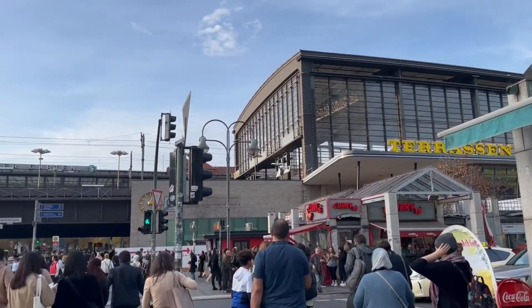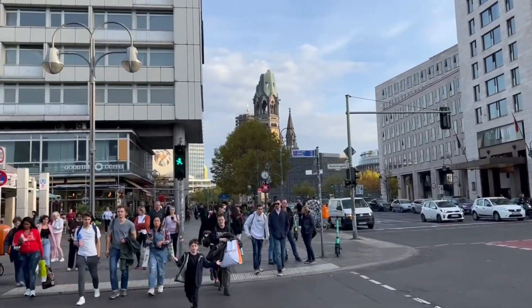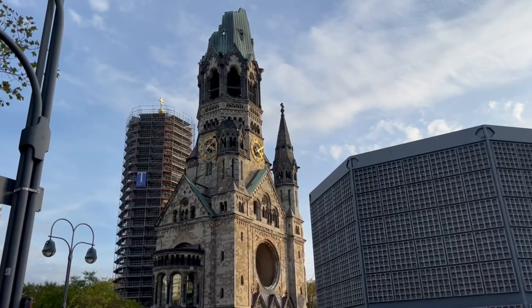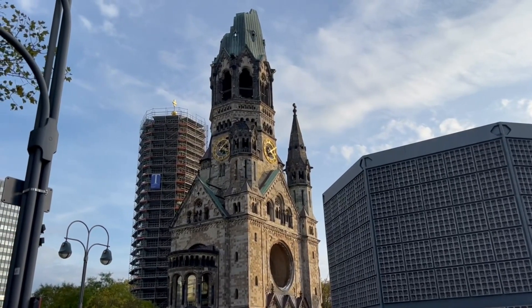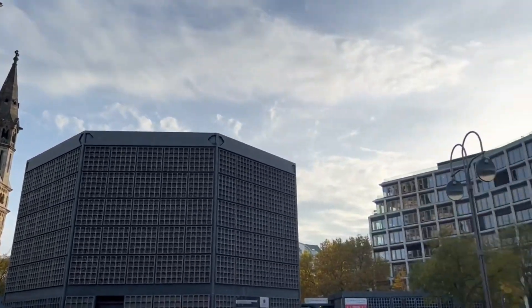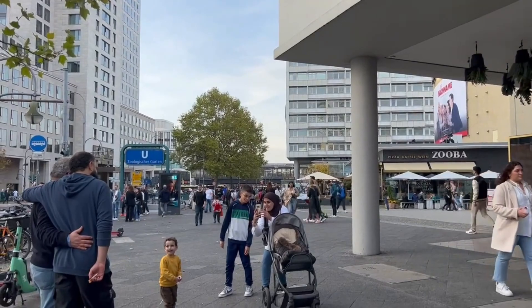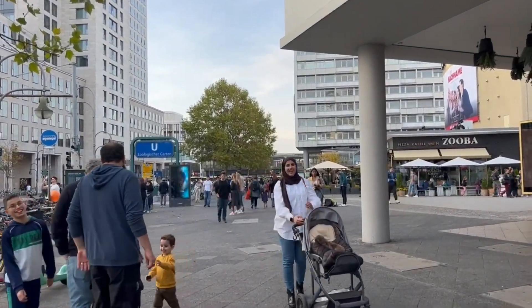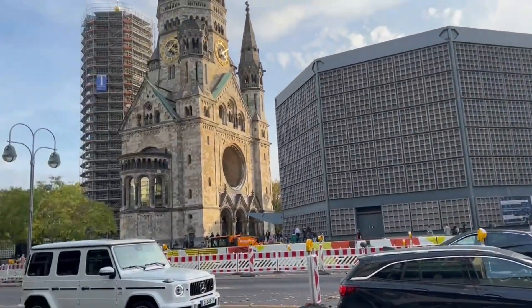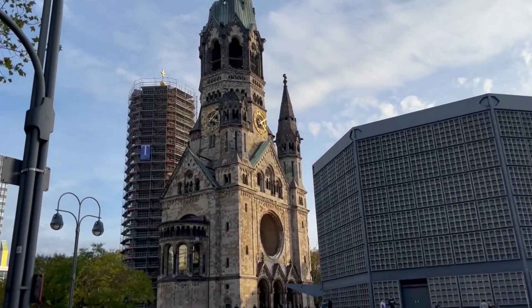I just exited the train station. I'm going to try to find my hotel all on my own, and I'm using that old church as my beacon. I am actually really proud of myself because I don't have any internet service, so I can't use Google Maps to the hotel. But I did do some research before I left, and I knew from the main train station I needed to come to the Zoological Gardens exit. When the train came in, I saw this off in the distance, and I knew that this was the direction I needed to exit to get to my hotel.